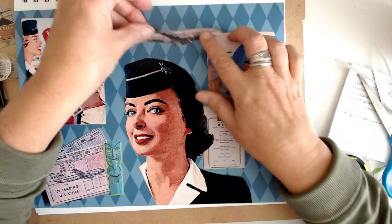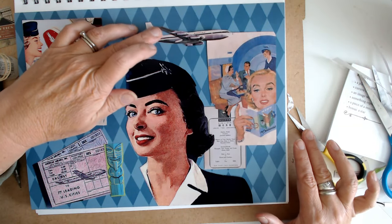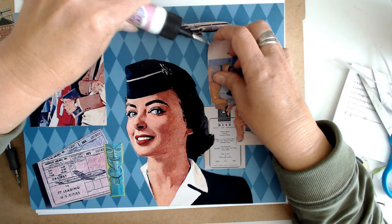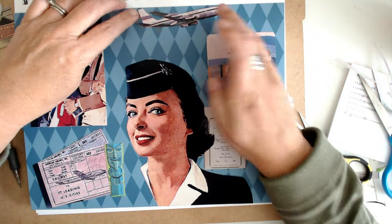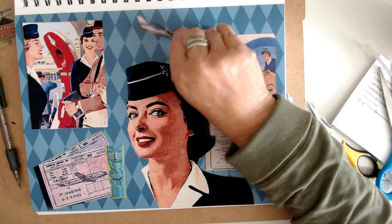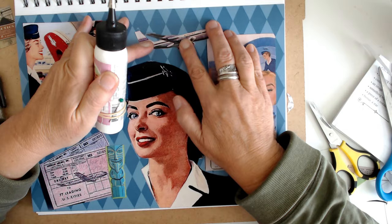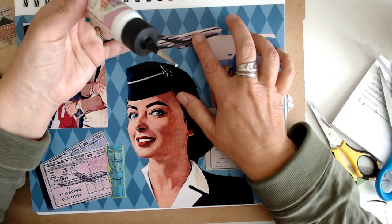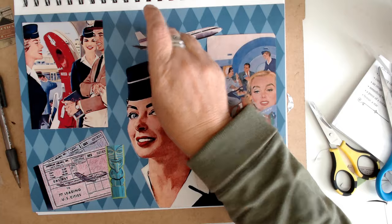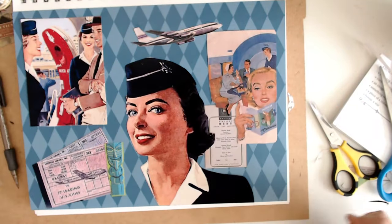One other thing I am going to add is this plane right here. Kind of want it at a little bit of an angle, like it's taking off. Okay, I like it.